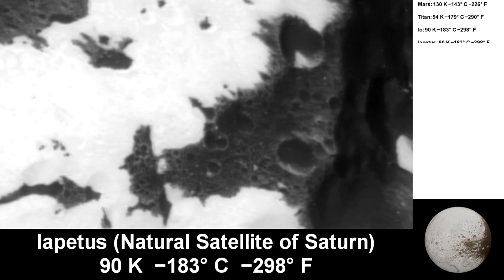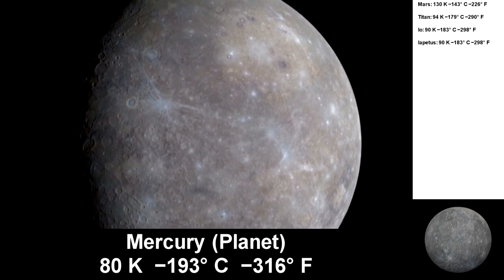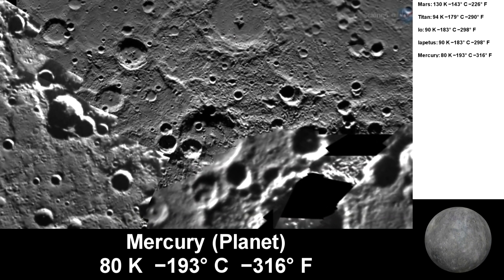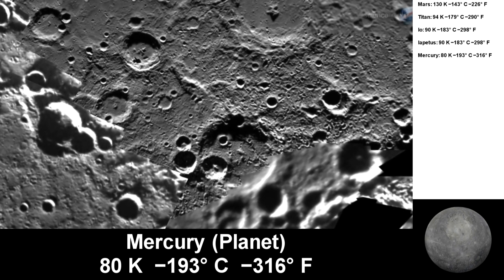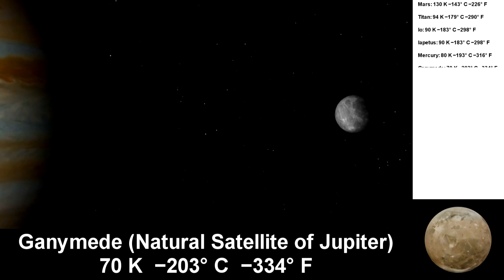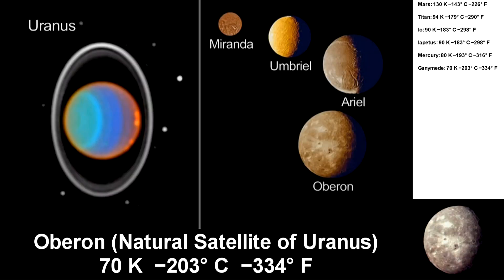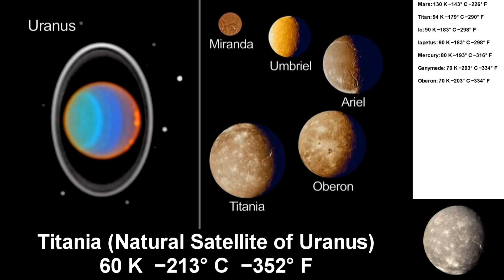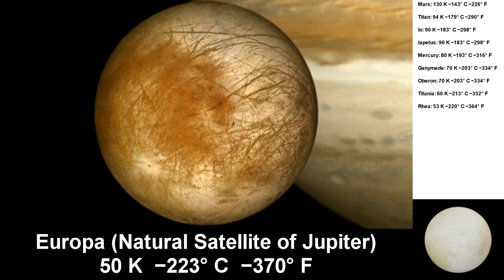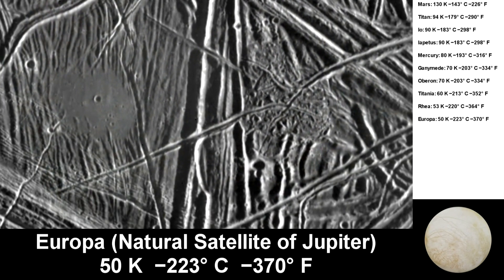Iapetus also gets down to 90 Kelvin. Mercury is the closest planet to the Sun, but because it has no atmosphere, temperatures on the dark side away from the Sun can get really cold — it gets down to 80 Kelvin in its permanently shaded polar craters. Ganymede is the largest natural satellite in the solar system and is about two-fifths the size of Earth; on the surface it gets down to 70 Kelvin. Oberon gets down to 70 Kelvin. Titania, 60 Kelvin. Rhea is 53 Kelvin. Europa has a water ice crust that can be as low as 50 Kelvin, and it will be the focus of future NASA missions to check out the ocean beneath its icy surface.